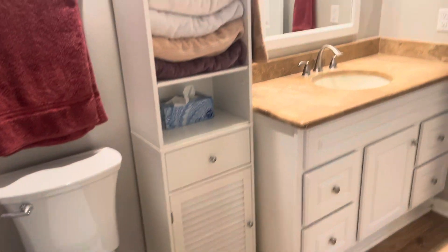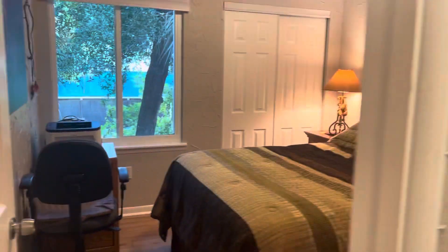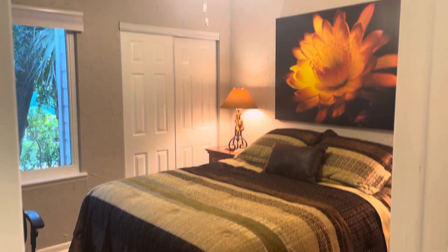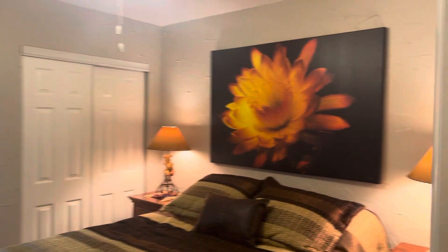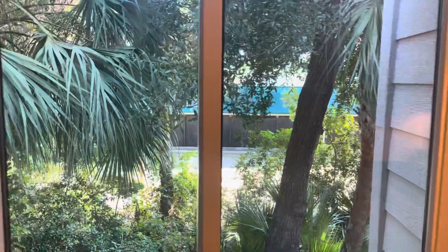That cabinet there was a smart addition. Back into the hallway to give you a reference point, and then there's another nice-size bedroom. They've got like a little printer set up here, but it's really nice with another nice-size closet.